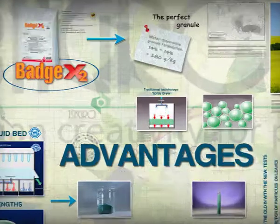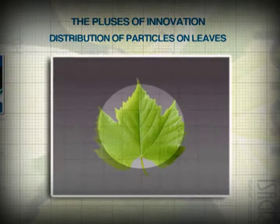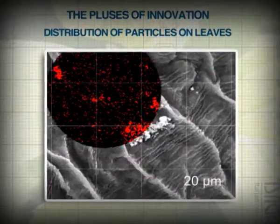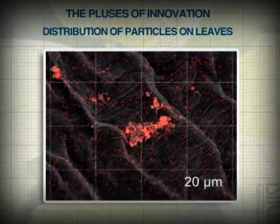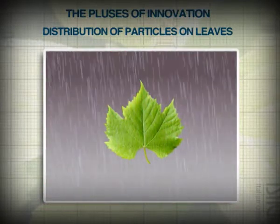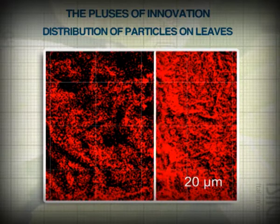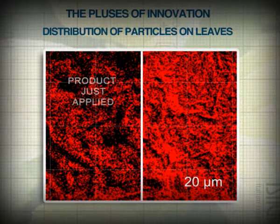Let's go further in the analysis of Isagro copper-based technology. The main subject is the distribution of particles on the leaf surface. By using a stain to highlight the copper particles, we can see at the electronic microscope that the distribution of Badge X2 on leaf surface proves to be uniform. Observation after a simulated runoff points out the true characteristics of the product: strong resistance to washout and high dispersibility, leading to an even more uniform distribution of copper after rain.